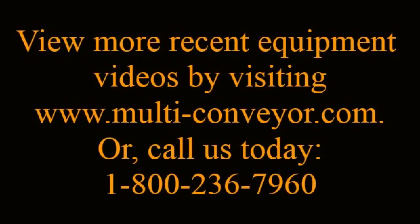See more recent technology advances by Multiconveyor by visiting www.multi-conveyor.com or call 1-800-236-7960.